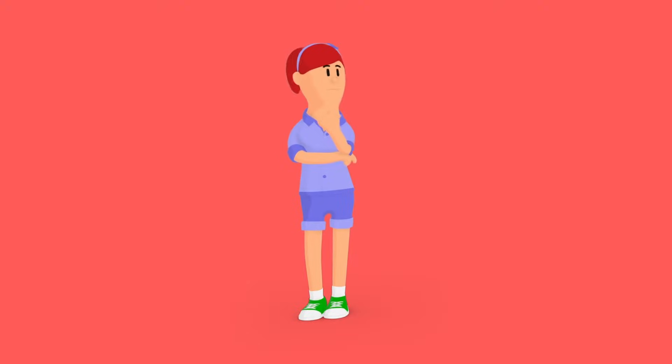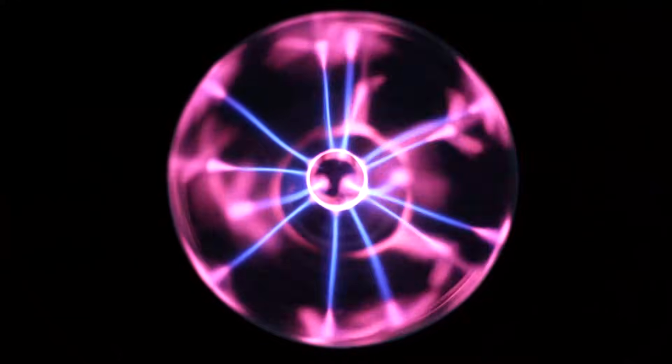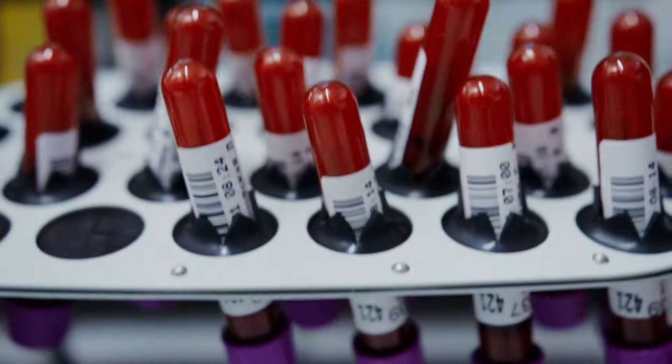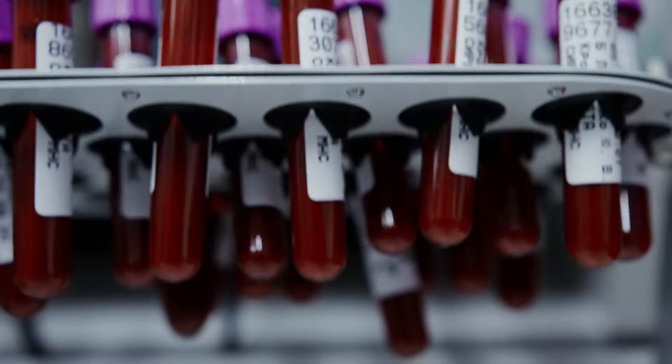What really makes atoms different from each other is how many protons each atom's nucleus contains. For example, when an atom has one proton in its nucleus it becomes a hydrogen atom. When an atom has two protons in its nucleus it becomes a helium atom. When you know how many protons are in an atom, it becomes a specific element like hydrogen and helium. These elements are the simplest forms of matter and help dictate the physical properties of their substance.